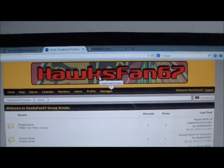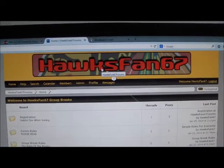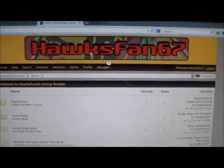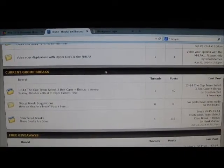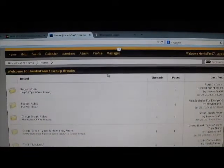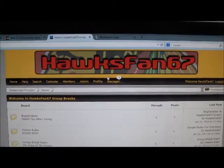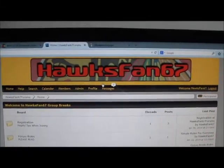Alright everyone, that is it for break number 447. Thanks as always for everyone's lightning-fast payments. If you want to jump in on the weekend case breaks that aren't on eBay, these are live — head on over to hawksfans67.proboards.com. This Sunday night we're doing a 3-caser of the cup, and I think there are a couple of teams left on that. We give free stuff away during our live case breaks on Sunday nights. Until the next break, thanks everyone, take care.